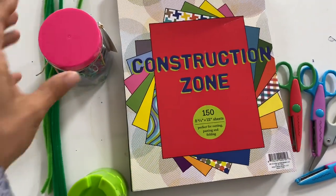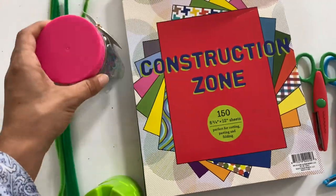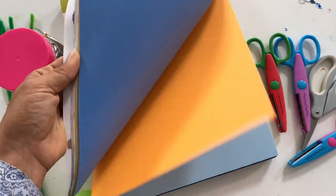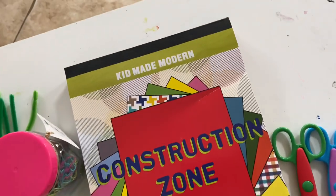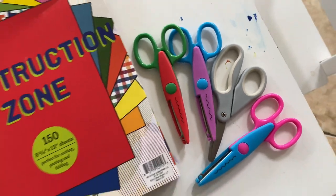For the first activity you will need construction paper — I picked mine at Target — as well as paper clips, which a few activities today will use, pipe cleaners, and scissors. You can use regular scissors or craft scissors like I'm using. I'm going to give the kids the options.